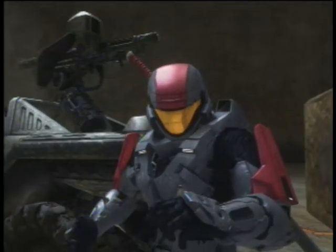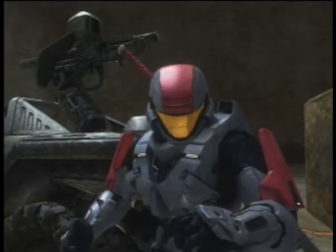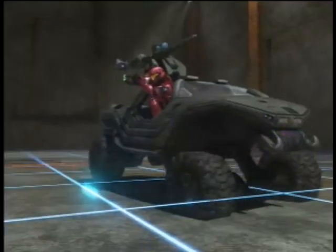Are you tired of not having a gun mounted on the back of your vehicle in extreme road rage situations? Well, try our new and improved Warthog! Our customizable Warthogs come equipped with all leather interior, a digital speedometer, and hydraulics.